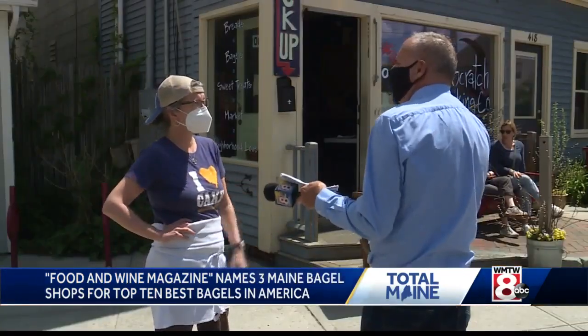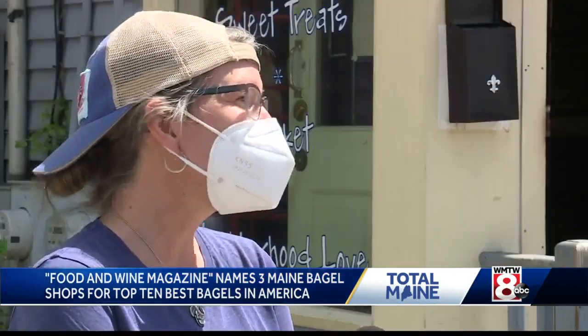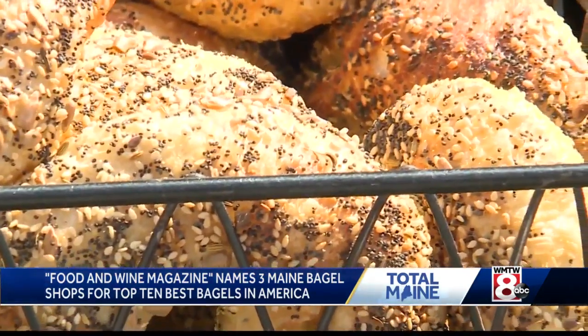The owner says after 17 years in business, to be named among the best in America? Yes, it's a huge honor. What's their secret? I think the secret to our bagels is our sourdough starter that we use in them, and we put a lot of effort and patience and love into them.